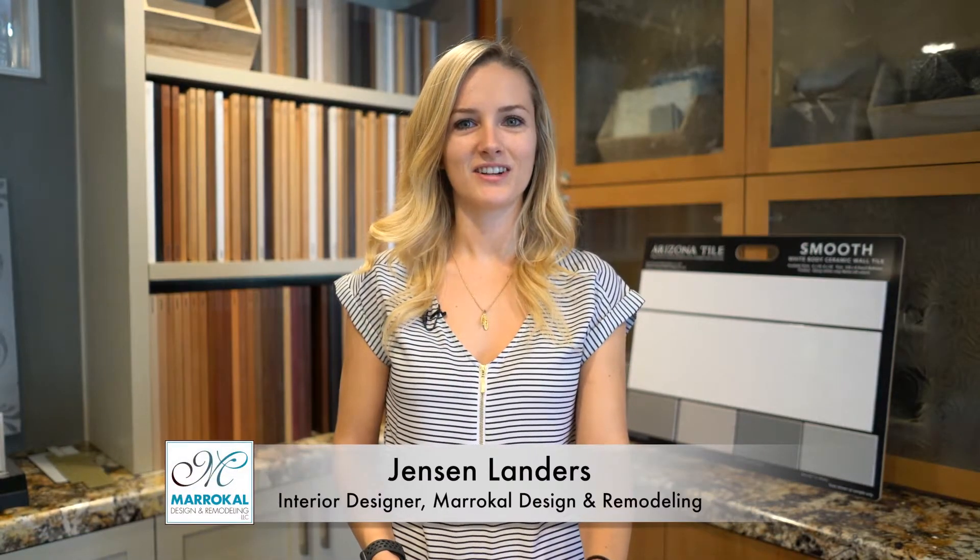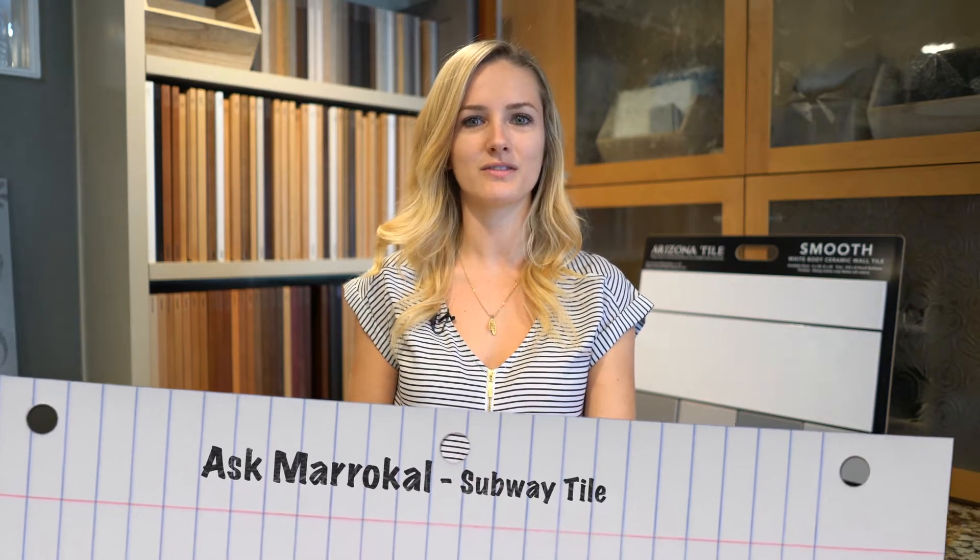Hi, my name is Jensen Landers. I'm an interior designer here at MaraCal Design and Remodeling, and today I'm going to be talking to you about the evolution of subway tile.